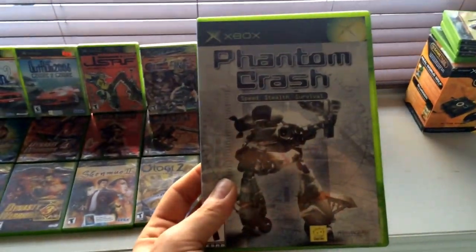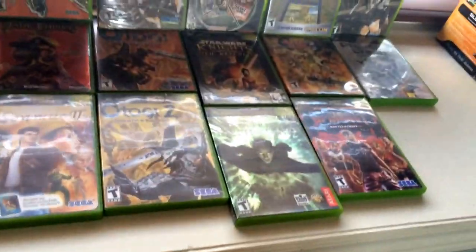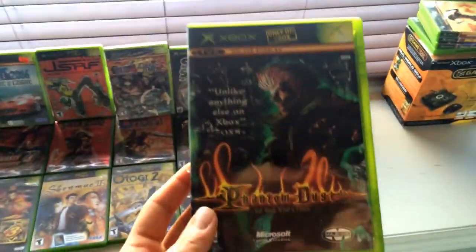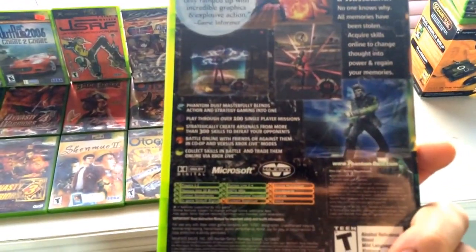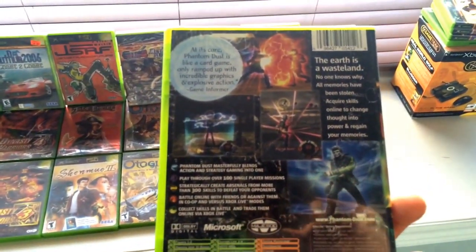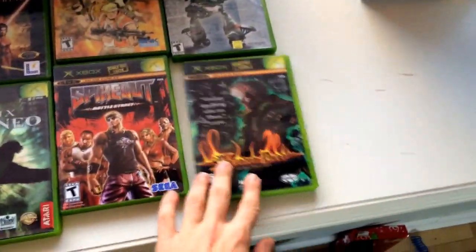Here's Phantom Crash — I don't know what that is, it looks like a mech game. And here's Phantom Dust — I don't know what this game is either, but it looks like some kind of card battling game. It's an exclusive though, so that's cool.